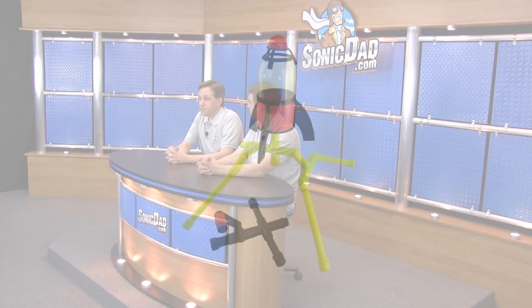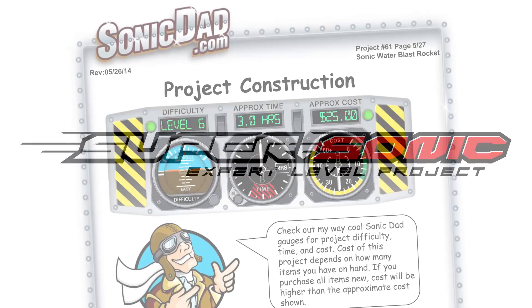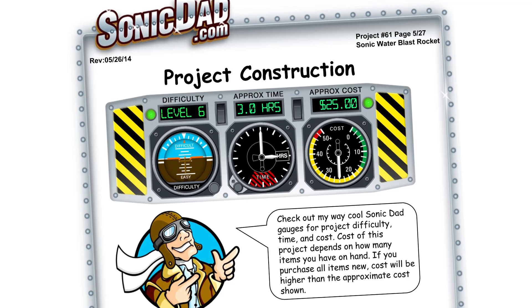A couple months ago, I saw a really cool toy — basically a plastic rocket with a base. You hook it to your garden hose, and the rocket balances on a beam of water, doubling as a sprinkler and a flying toy. I thought it would be a great Sonic Dad project, so Project 61 is the Sonic Water Blast Rocket. It's going to be skill level six — supersonic expert level — and will take about three hours to build.